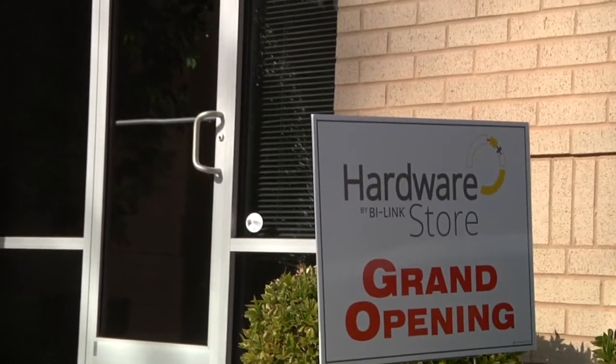Our team is here pretty much regular hours during the week, so it's as easy as just coming down to the location, giving us a phone call, or reaching out online. We're here to help. It's a place for engineers, by engineers, and we want to make it as easy as possible for them to access what we have.